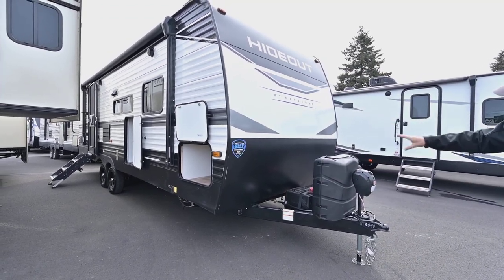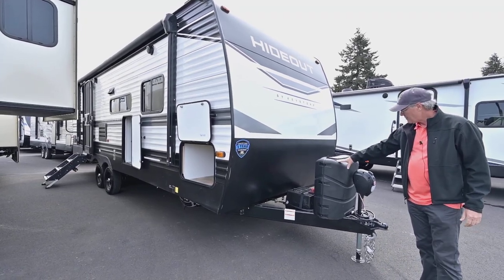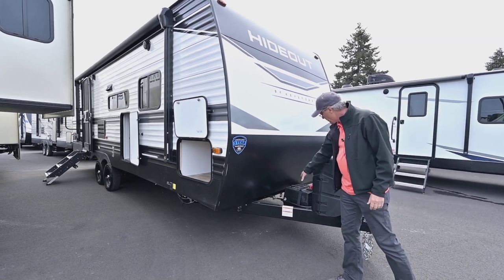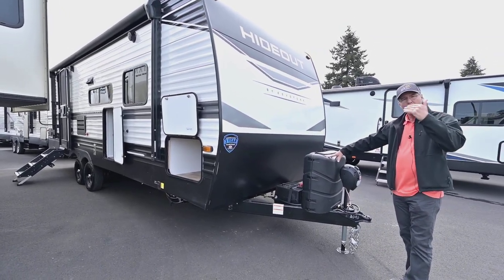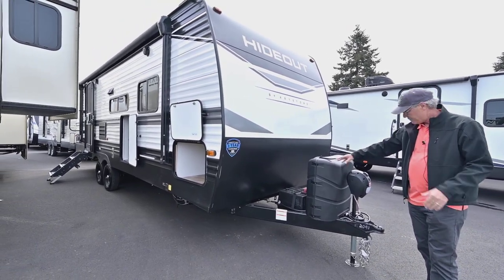We'll start on the outside and finish up on the interior. With that Western Edition you're going to have those larger tanks — dual larger tanks. It also has a lithium battery package on it, which makes it really nice for having longer watt hours out there when you're dry camping.